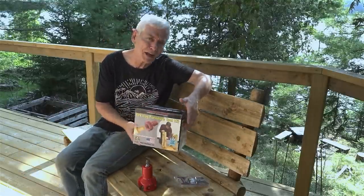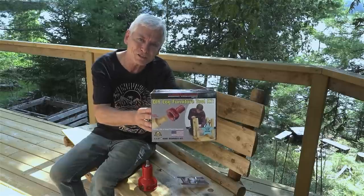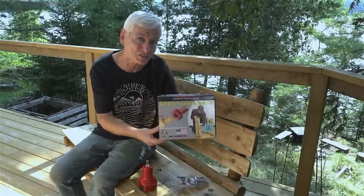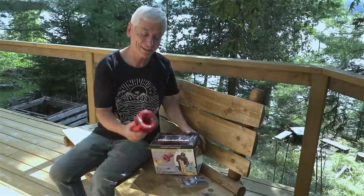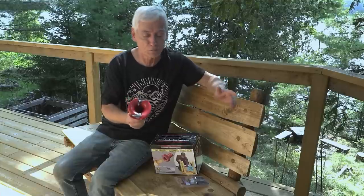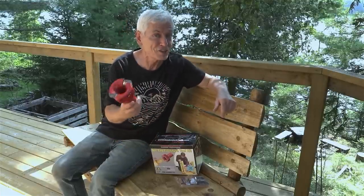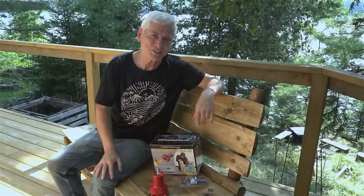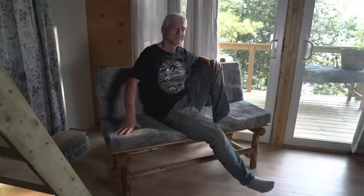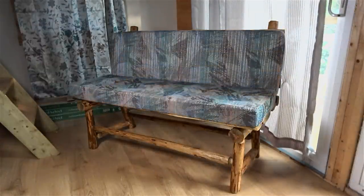My only real complaint is the way they advertised it — the picture makes it look like a child's toy. This is not a child's toy. If you want to give it to a teenager, make sure there's adult supervision, because it can do some serious damage. I hope you enjoyed this video — check out my others as well. I hope my ideas for a combination bench and couch inspire you to try a similar project. Get those old tools out!